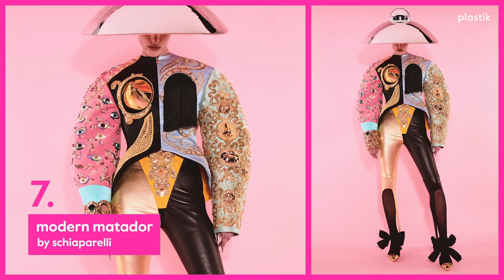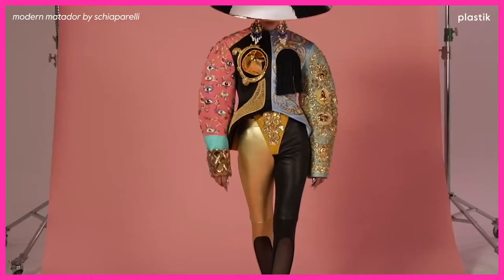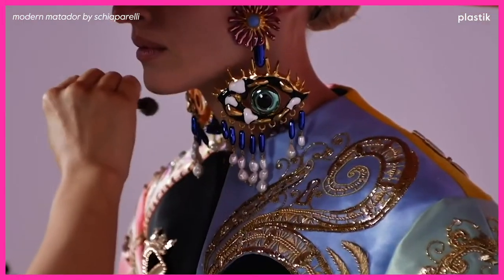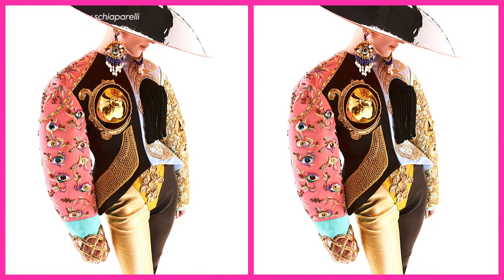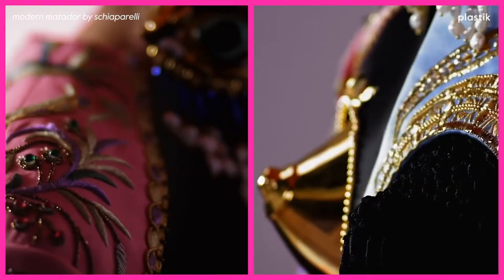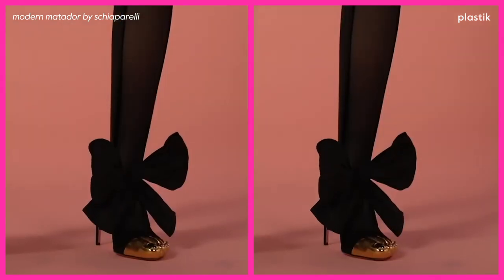At number 7: Modern Matador by Schiaparelli. Many fashion enthusiasts were quick to point out that this looks like a Salvador Dali creation. The surrealist take on the bullfighter and the pastel palette make this a standout piece from the collection. And we're in love with those gold-toed shoes.